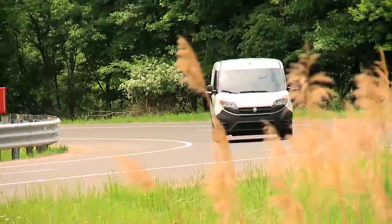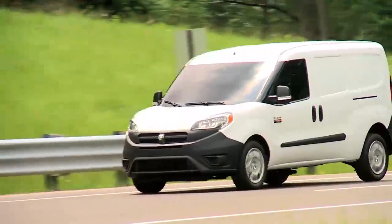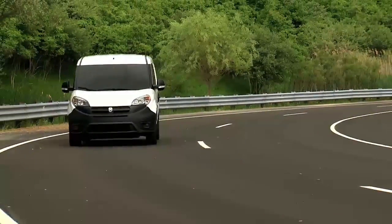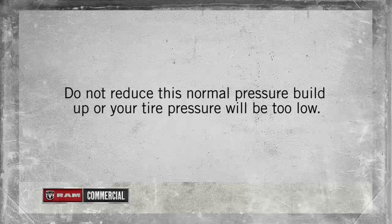Should this occur, as soon as possible check the inflation pressure of each tire on your vehicle and inflate each tire to the vehicle's recommended pressure value. Remember, tire pressures change with air temperature changes. Keep this in mind when checking tire pressure inside a garage, especially in the winter. Tire pressure may increase from heat during operation.